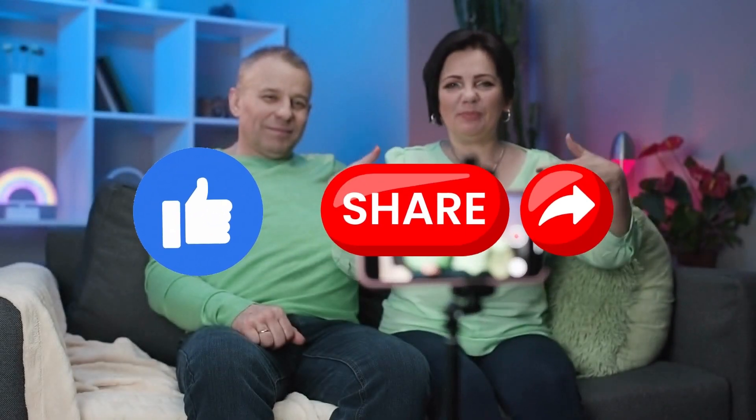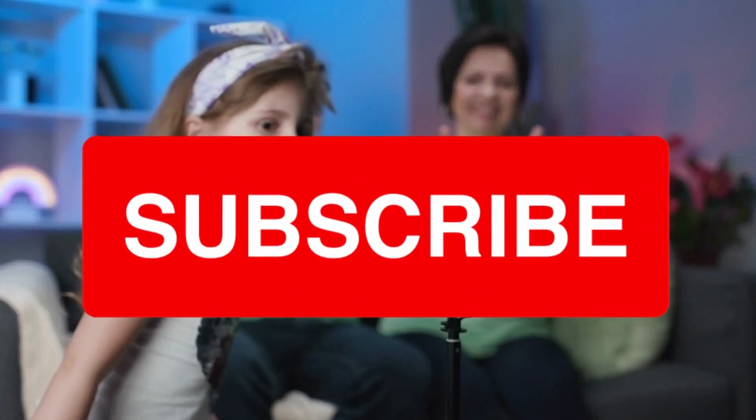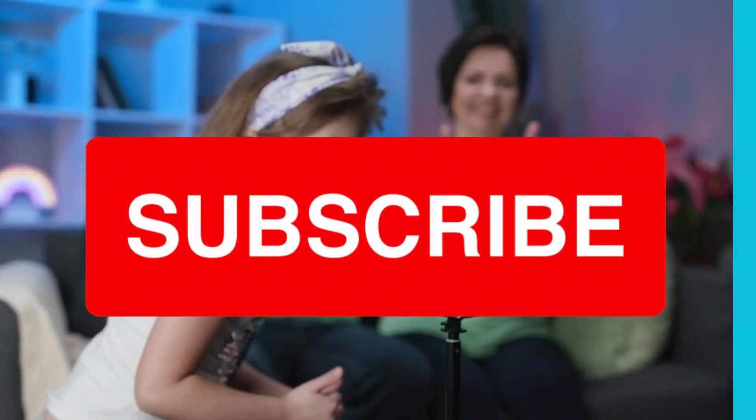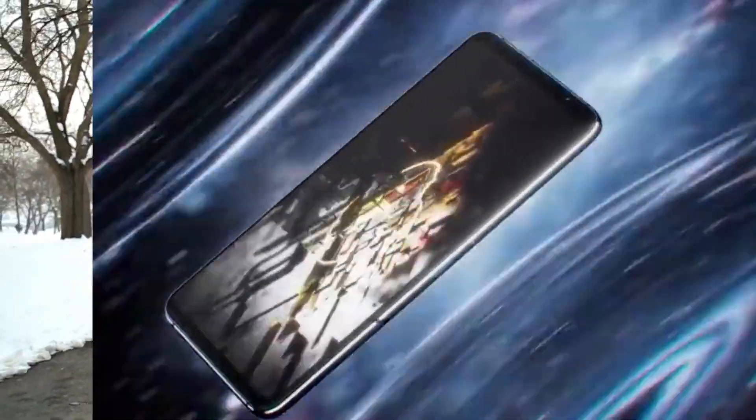So, make sure to hit that like button, share this video with your friends, and of course, if you haven't already, be sure to subscribe so you don't miss out on any future tech updates. All right, let's jump right in.